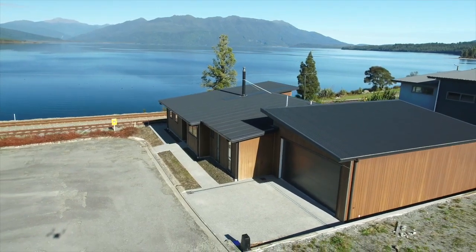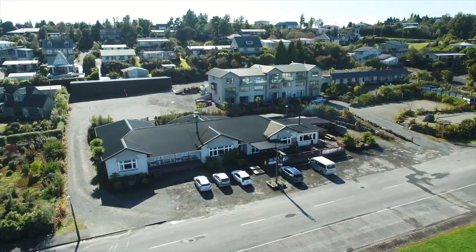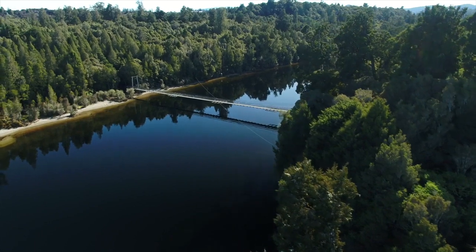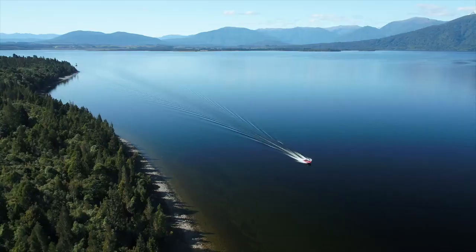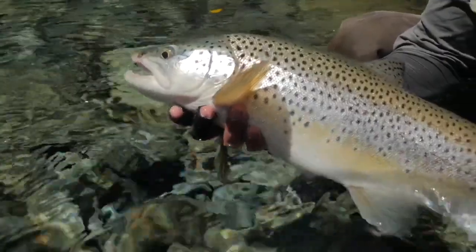Situated at the base of a cul-de-sac just a few minutes by foot from Platform 40 and the Lake Brunner Hotel, this exceptional area is also famed for its recreational pursuits, from biking and hiking trails to boating and trout fishing.